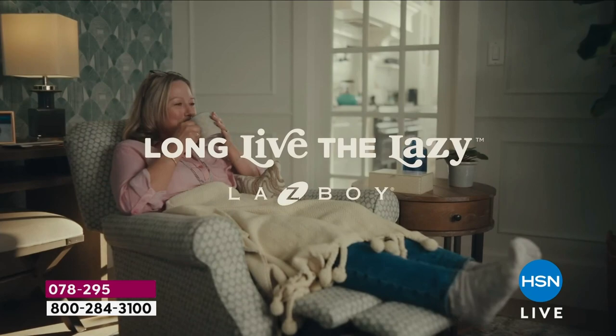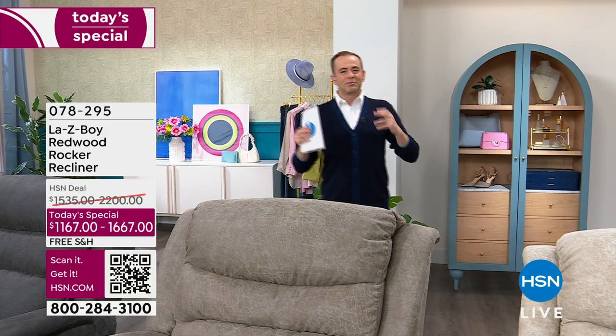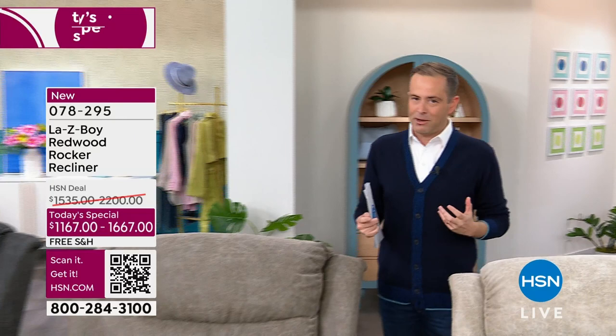Long live the lazy! Good evening everybody and welcome in to what can only be described as an absolute treat. We love having La-Z-Boy on HSN, especially an exclusive offer like we have tonight. Tonight we're going to bring you four gorgeous colors and two magnificent options — the wonderful La-Z-Boy or the power La-Z-Boy. First we'll do colors, then we'll get into a few of the details.